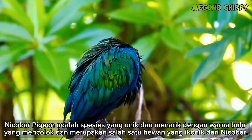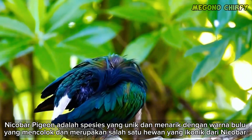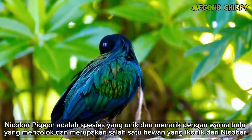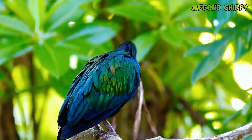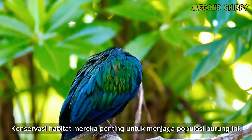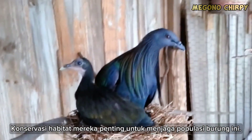The Nicobar Pigeon is a unique and fascinating species with its striking plumage and is considered an iconic bird of the Nicobar Islands. The conservation of their habitat is crucial to preserving the population of this bird.